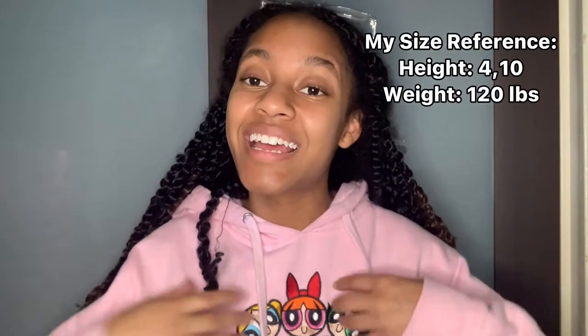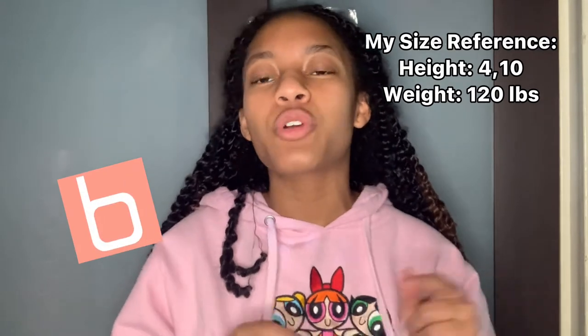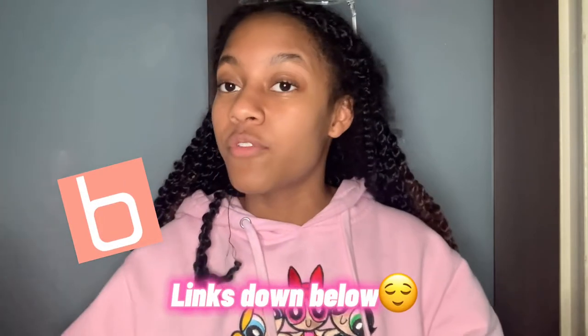I'm going to be showing you guys what I got from Boohoo. I will make sure I put all the links down below for you guys to check it out. So without further ado, let's get into this video.